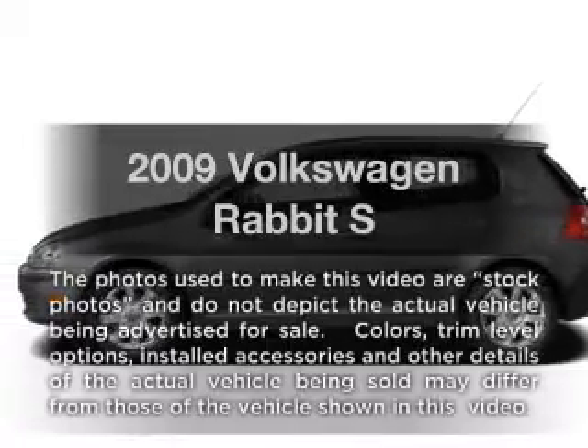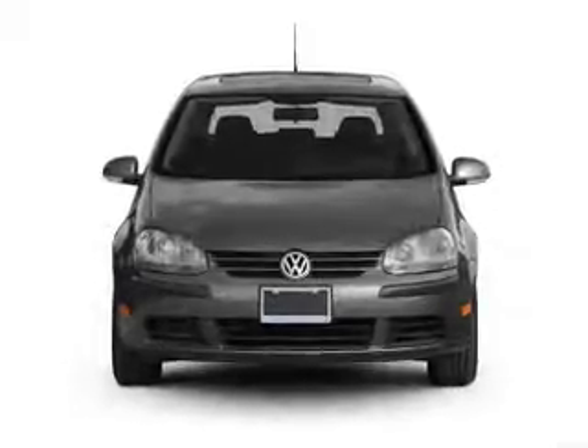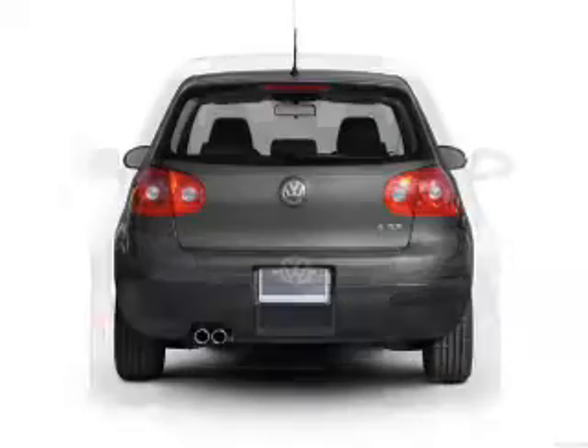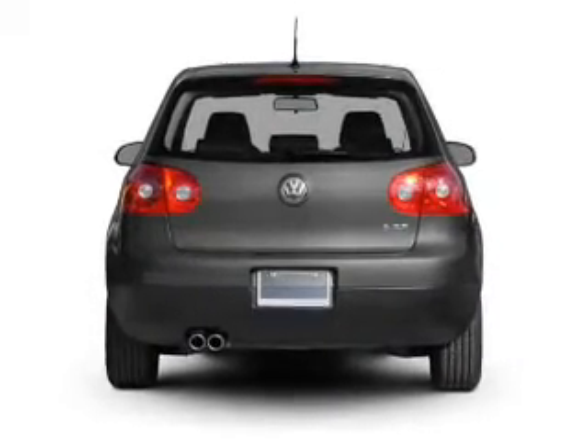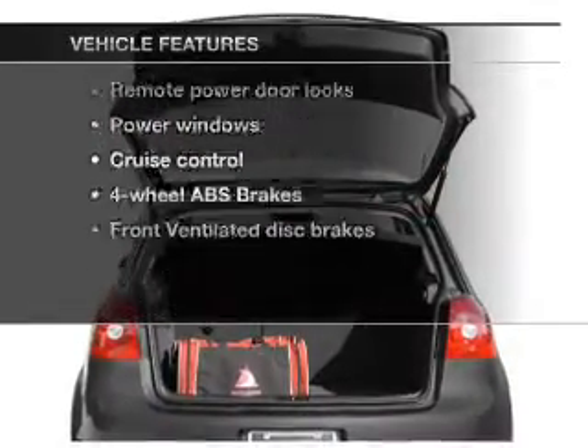Check out this 2009 Volkswagen Rabbit. This is the set of wheels you've been looking for, with a reliable engine connected to a manual transmission that will keep you in touch with your vehicle. The anti-lock braking system will keep you safe on the road. Plus, enjoy these notable features that are included in this vehicle.